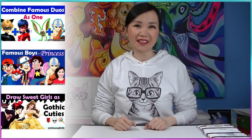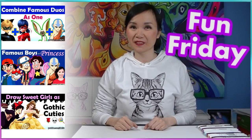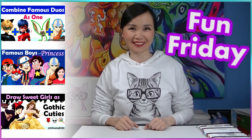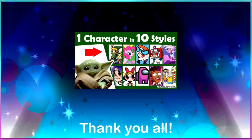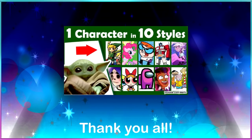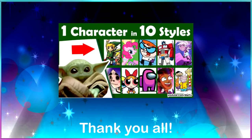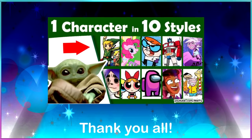Hey everyone, this is Mei Yu and welcome to Fun Friday. Every Friday I try to do something new, fun, or challenging. Thank you all so much for all your wonderful likes and comments in my previous video. I'm glad you enjoyed my Part 4 of my Draw 1 Character in 10 Styles Challenge. I will be making Part 5 sometime in the future.